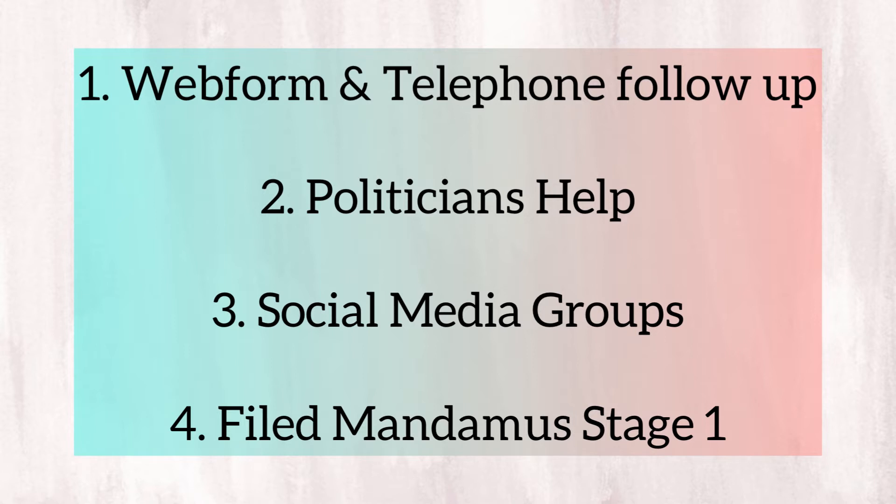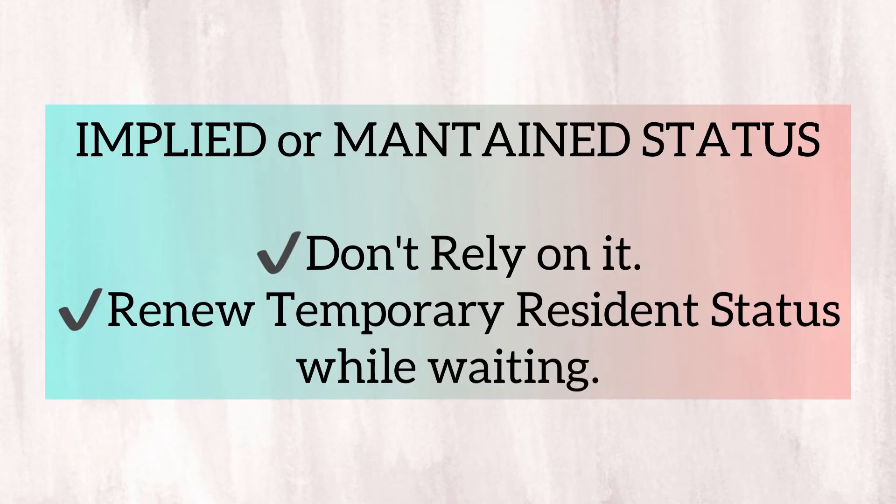Let's quickly emphasize the implied or maintained status. It has a lot of disadvantages because: one, you cannot renew essential government services like your health insurance and SIN number. Two, if your existing application with the IRCC is unfortunately refused, then you will lose that implied or maintained status, and there is a great possibility that you will have to leave Canada — and you do not want that to happen.